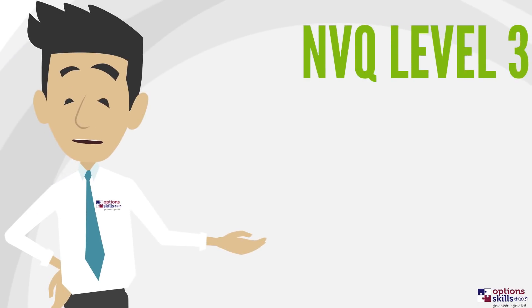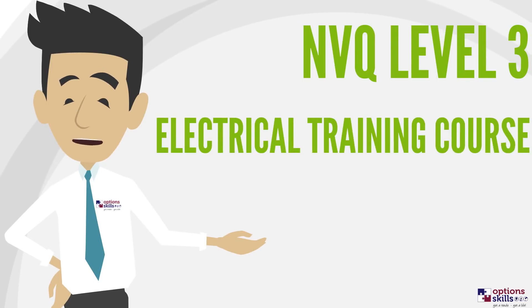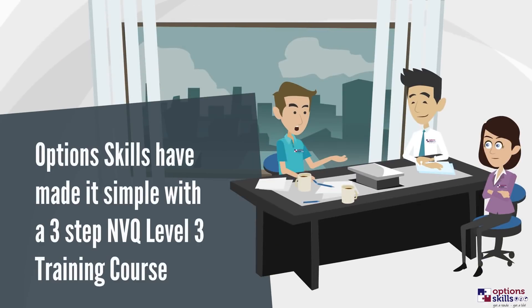Are you considering a career as an electrician, but not sure where to start? With so much information available, it can be a little bit overwhelming. Options Skills have made it simple.